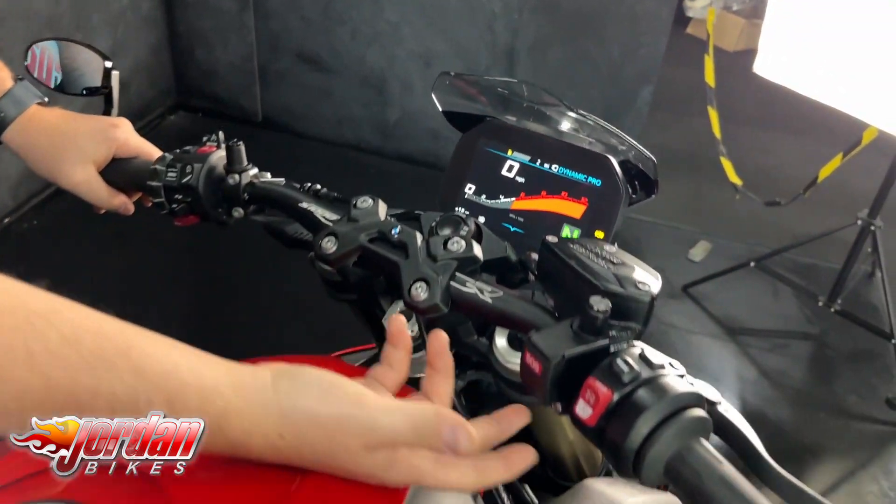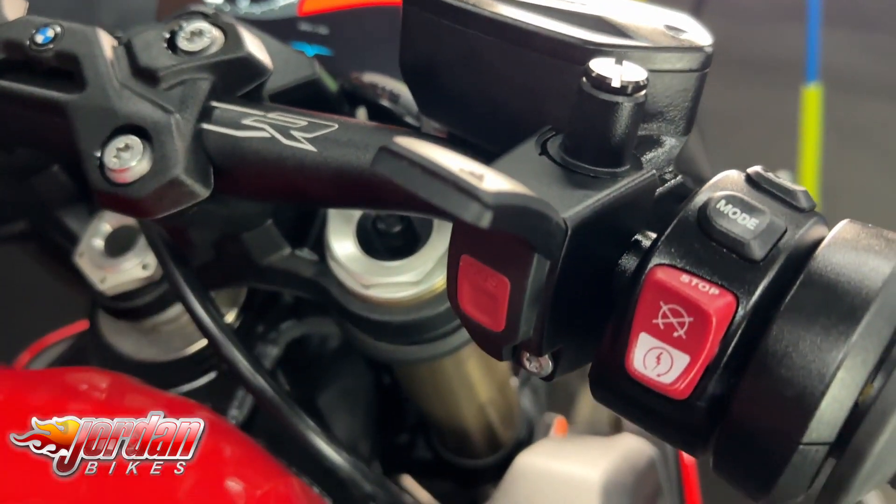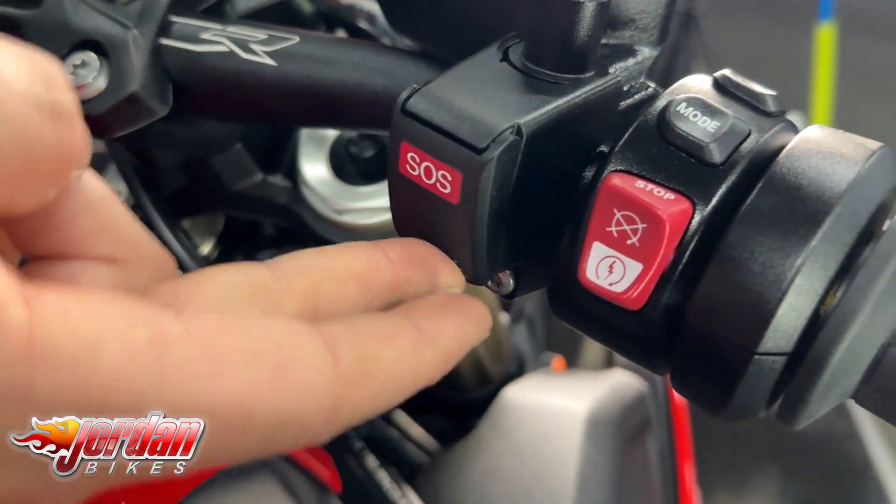This one has fitted to it the SOS emergency button, so you can open that, press it in case of emergency and that will call BMW Assist.